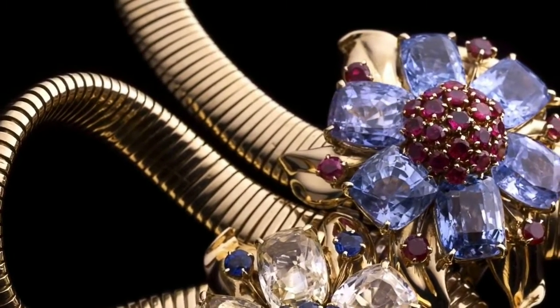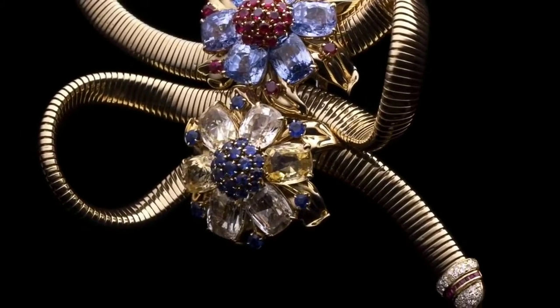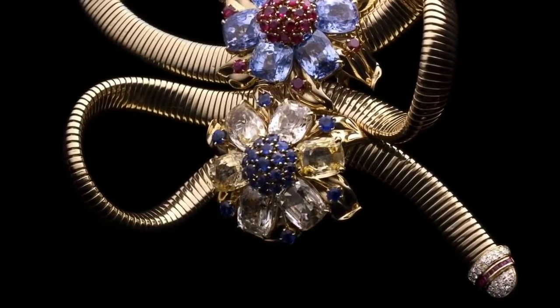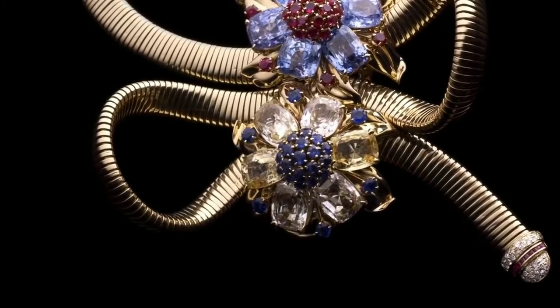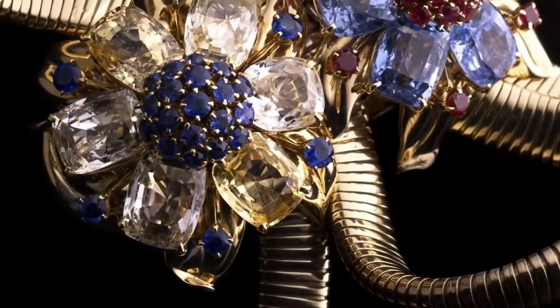The piece evokes the aesthetics of its time. It was always accompanied by the floral designs of the Hawaii collection, as in this example from 1939 whose contrasting blue and yellow flowers are composed of rubies and different colored sapphires.